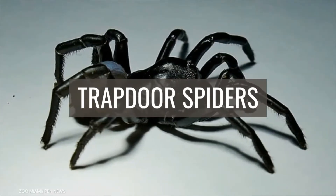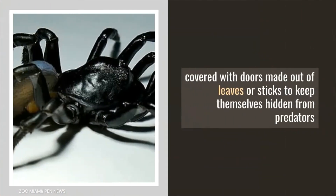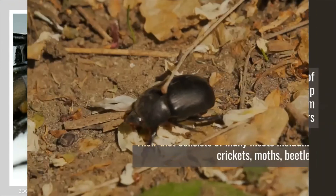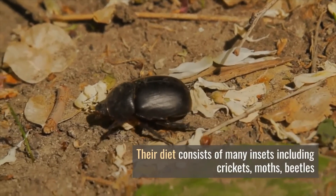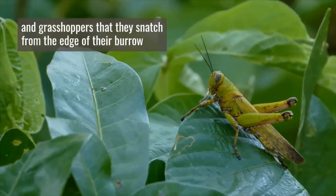Trapdoor spiders live underground in burrows covered with doors made out of leaves or sticks to keep themselves hidden from predators. Their diet consists of many insects including crickets, moths, beetles, and grasshoppers that they snatch from the edge of their burrow.